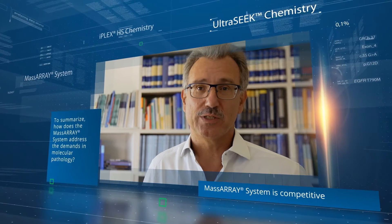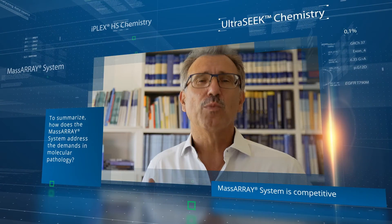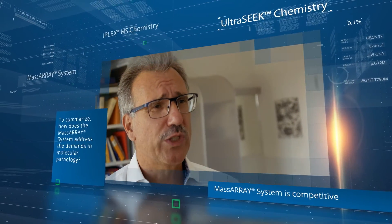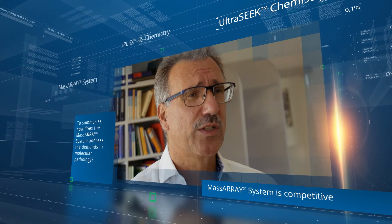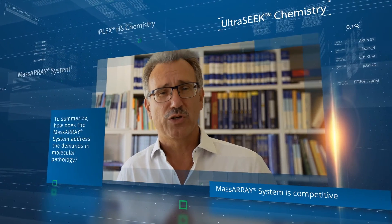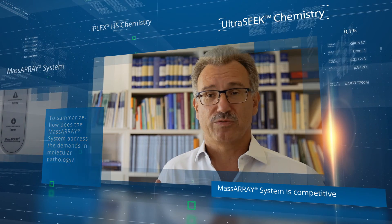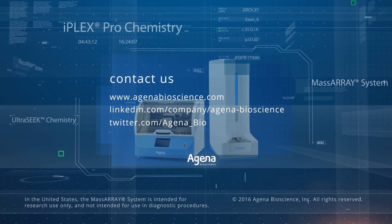The variety of mutations in different tissues requires a broad spectrum of molecular techniques. The introduction of mass spectrometry into routine diagnostics is a competitive advantage of our institute due to the flexibility, reliability, and cost-efficiency of this technology. With the MassARRAY system, we are prepared for the future of molecular diagnostics.